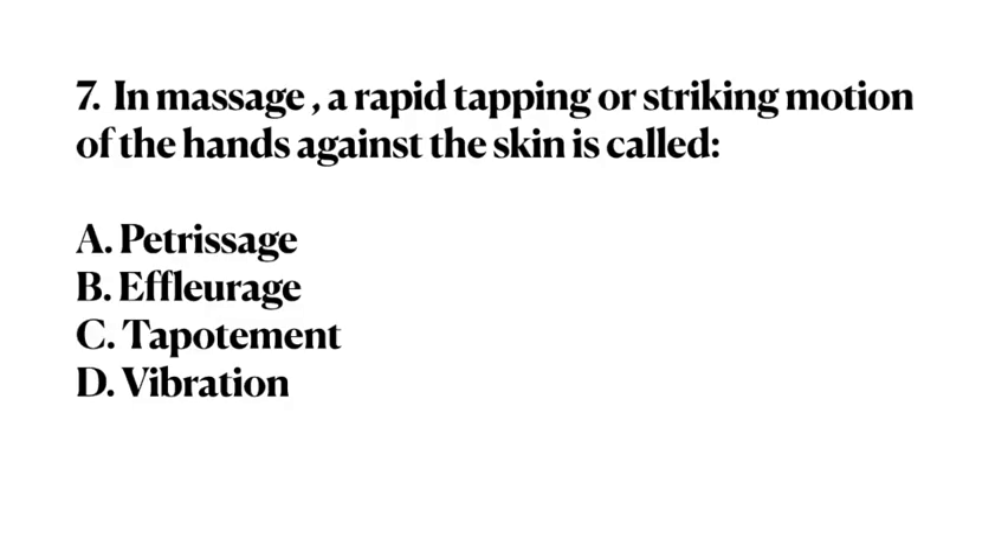Number 7. In massage, a rapid tapping or striking motion of the hands against the skin is called: A. Petrissage. B. Effleurage. C. Tapotement. D. Vibration. Answer: C. Tapotement.